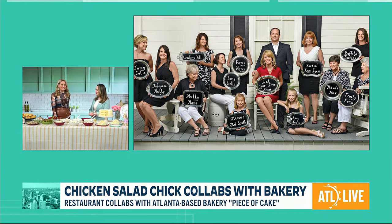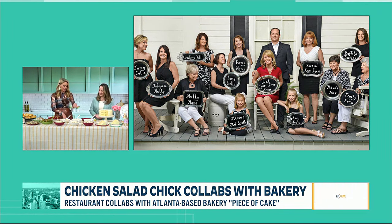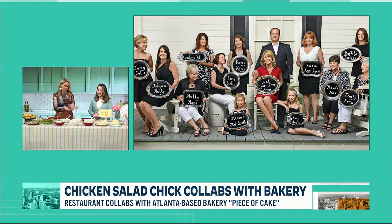We have six to choose from here, and you're going to put me to the test with the taste test. Whatever order you want to start with, what are we sampling today?